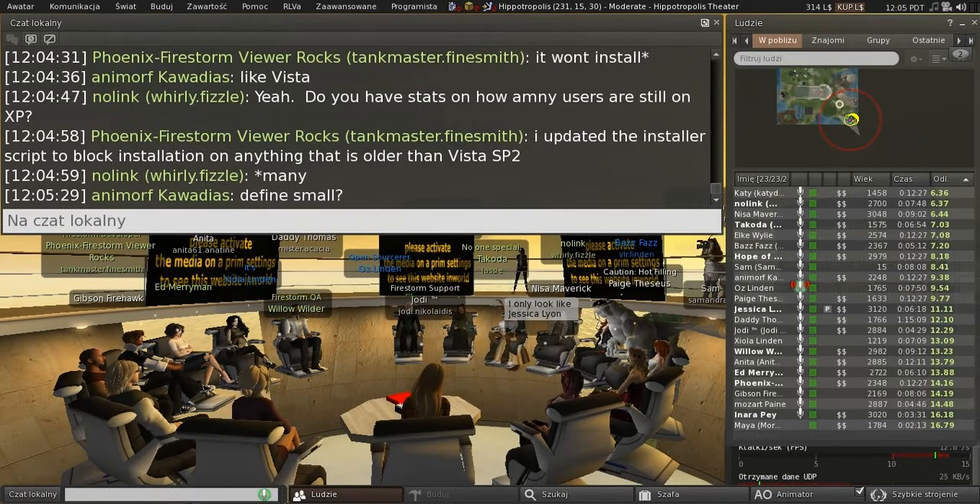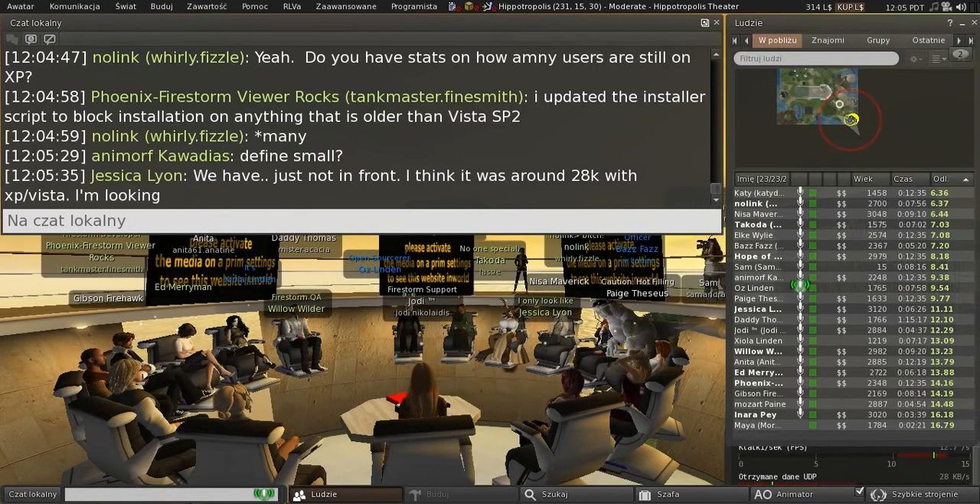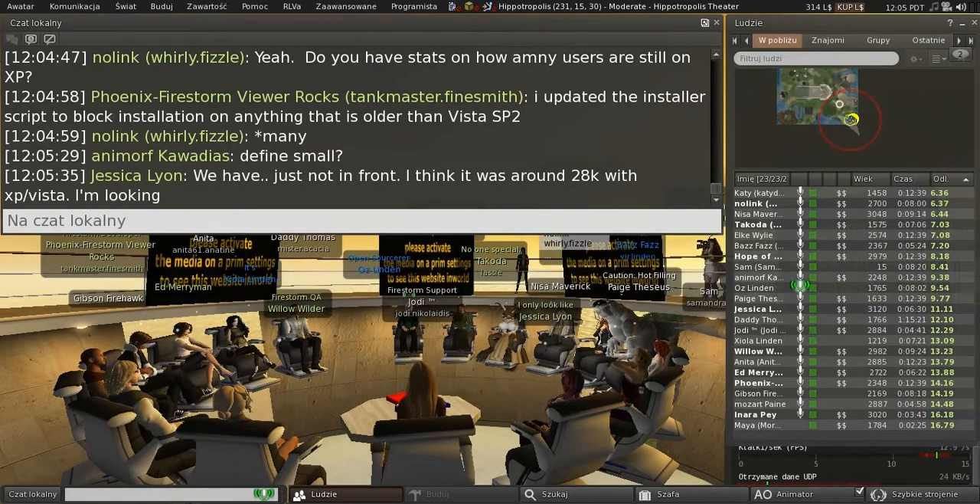The mesh importer viewer is getting another round of fixes and will reappear as a project viewer again sometime soon when those fixes are done.